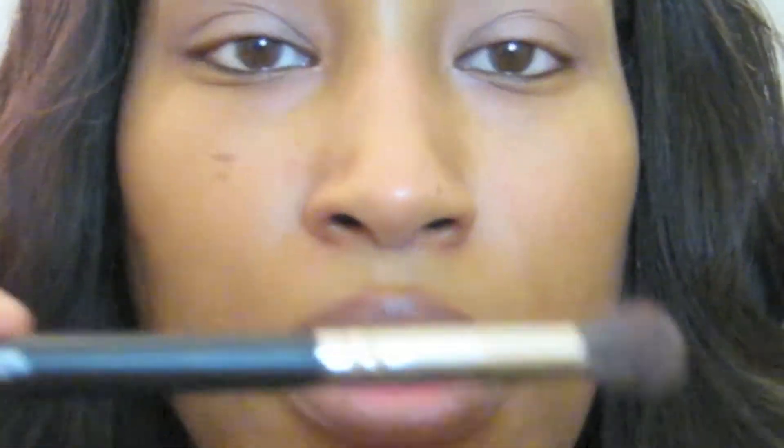I've already applied my primer, so now I'm going to apply my MAC Groundwork paint pot. Then I'm going to apply MAC Saddle as my transition color with a fluffy MAC 224 brush.